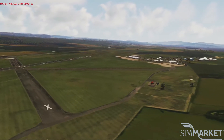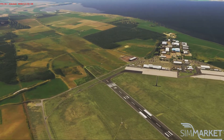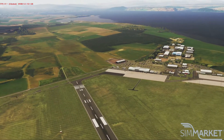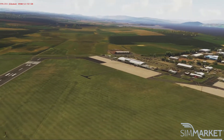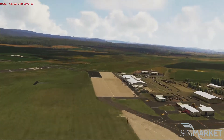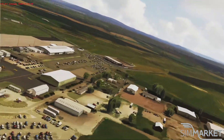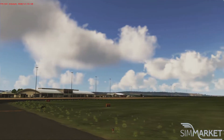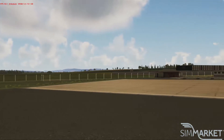One thing I will say with UK2000 though, and P3D in particular — possibly X-Plane and FSX — is that they no longer support or provide updates for those products. They've kind of moved on to Microsoft now and they're making new sceneries for there. So if there are any issues you have in your sim, you can go on their forums and get support there, but there won't be any update fixes. They've stated that they have literally moved on and left P3D behind.